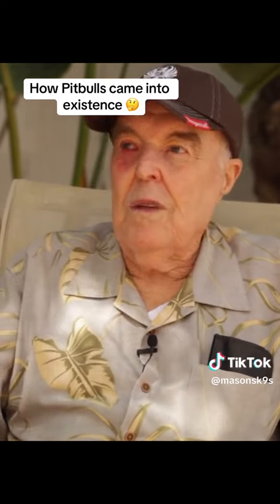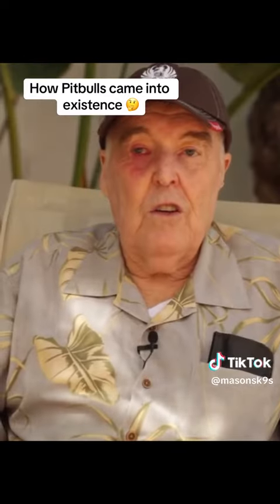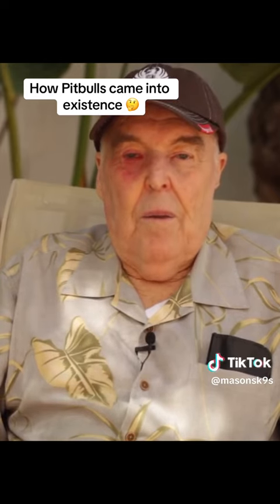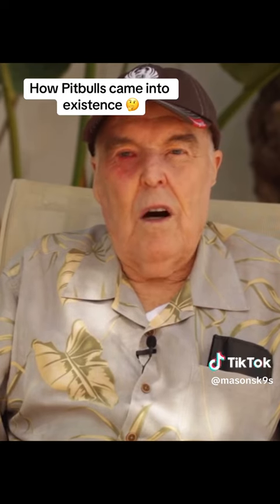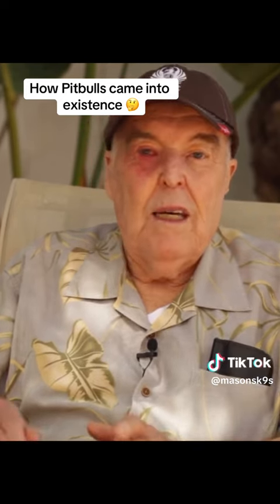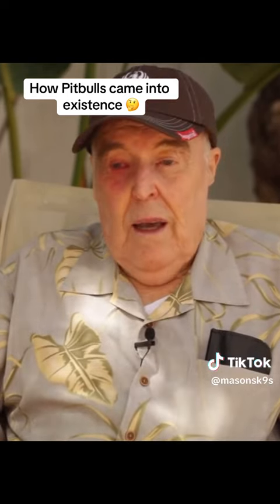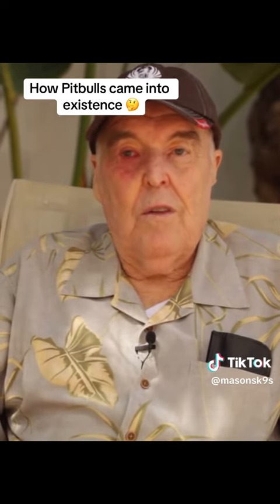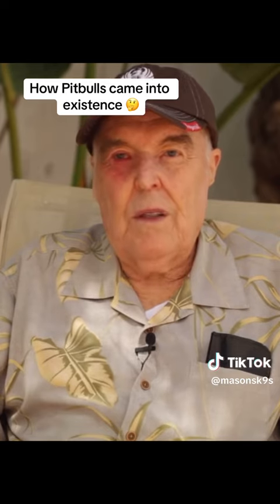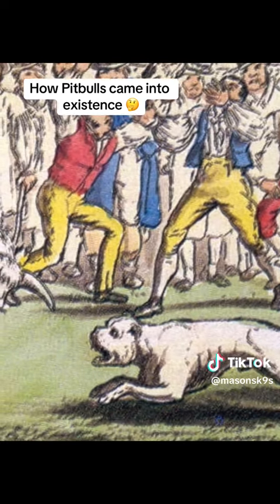Over the course of years, we have paintings and writings about them being used for hunting and boar hunting, and they're still used in boar hunting today. They were also used as butcher's dogs for catching rough stock like bulls, so the butcher could dispatch the animal with a mallet. And they're still used as stock dogs today in rough terrain where you can't get a rope on the stock — things these dogs have done throughout their history that they're still being used for today.